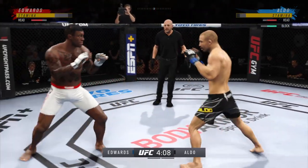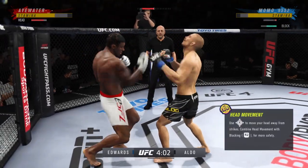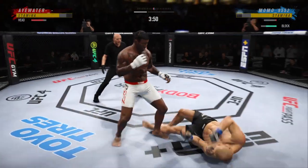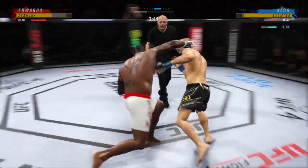he's also keeping very busy. Effective strike there by Edward — oh, he got absolutely bludgeoned! That's as good a combination as we have seen out of him here tonight. What a fantastic strike to throw at the exact right moment.